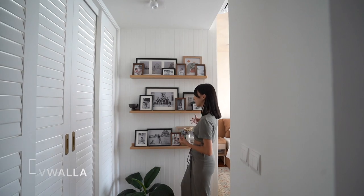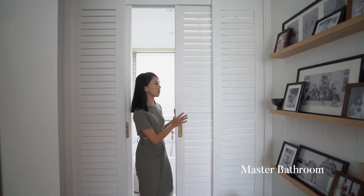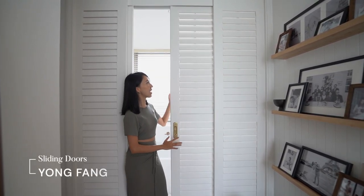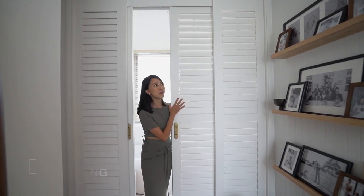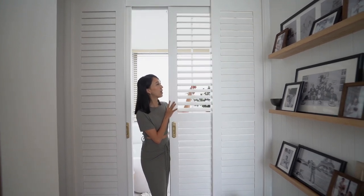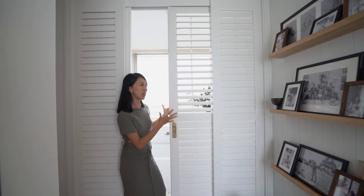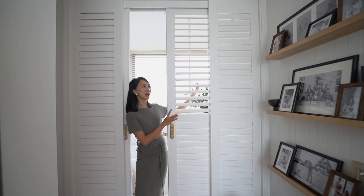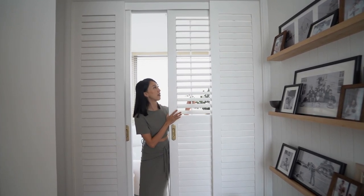Before I let you into my master bathroom, let me show you these beautiful four-panel louvre sliding doors that I customized with Yongbang. I absolutely love how they turned out — I got inspired by louvre panel doors when we were travelling in Paris. I love how they allow natural light to stream in and the shadow they create is just beautiful, especially during evening time. These doors also create an airflow, so we get very good ventilation from the bathroom through to our master bedroom windows.